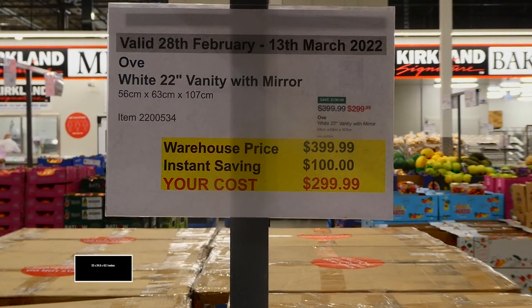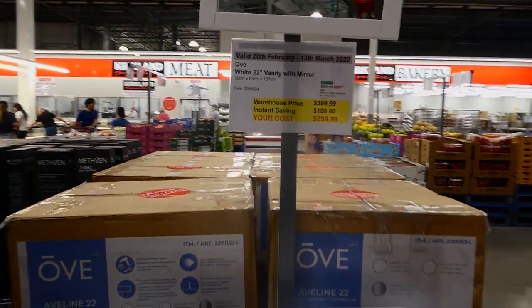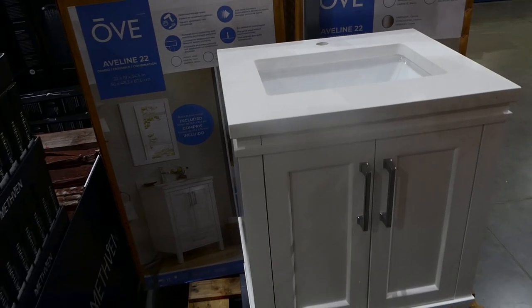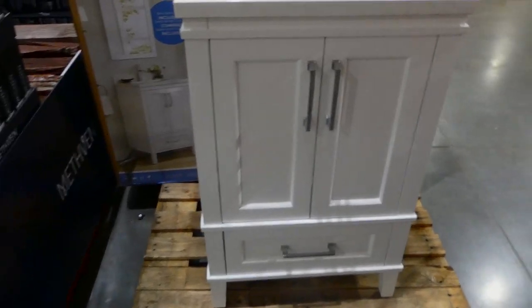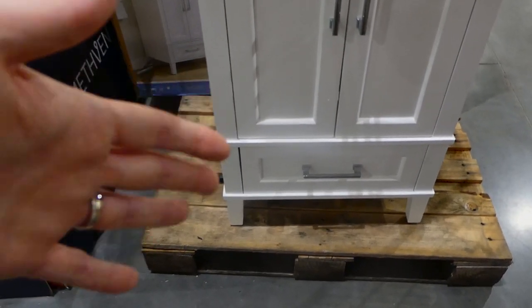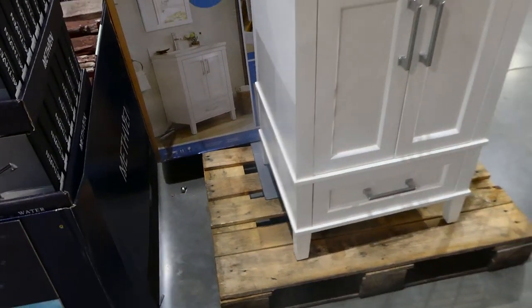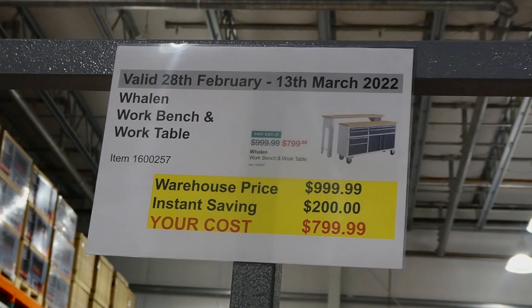The white 22-inch vanity with mirror — 56 by 63 by 107 centimeters — is $100 off down to $300. It comes with a simple mirror and the vanity unit with sink; you just supply the tapware yourself. It has soft-close hardware, a full drawer, and can be standalone or secured to the wall. The hardware is chrome finish.